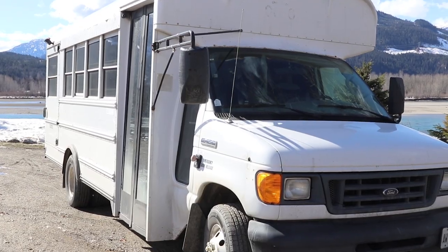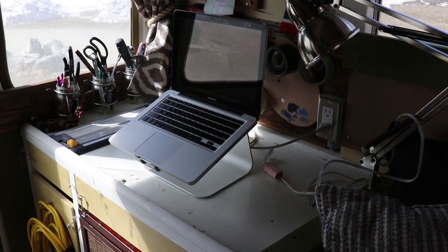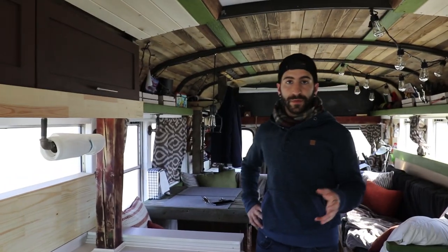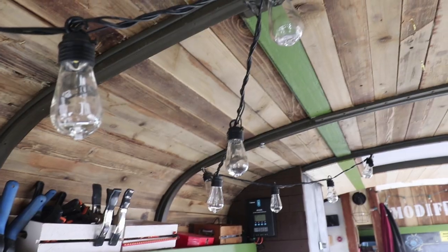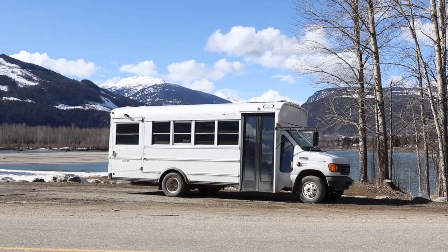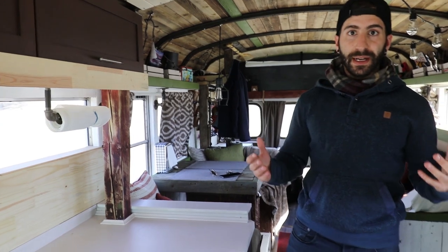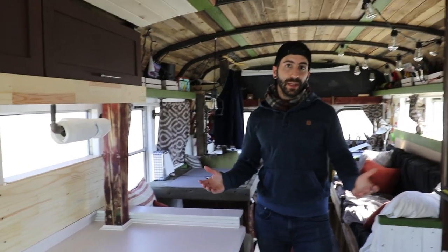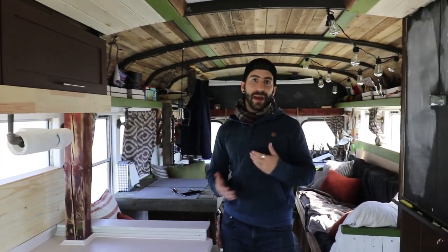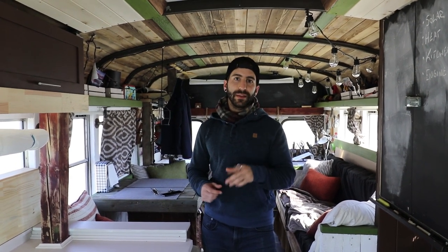Hi, my name is Nathan. This is a Ford e450 2006 that I've converted into a mobile office and studio. Just a couple things to note: first, I don't actually live in this space full-time. I converted it to be an adventure wagon, go on camping trips, and essentially use as a mobile office. So there are a few needs I didn't need to incorporate, like a full functioning kitchen or a bathroom.